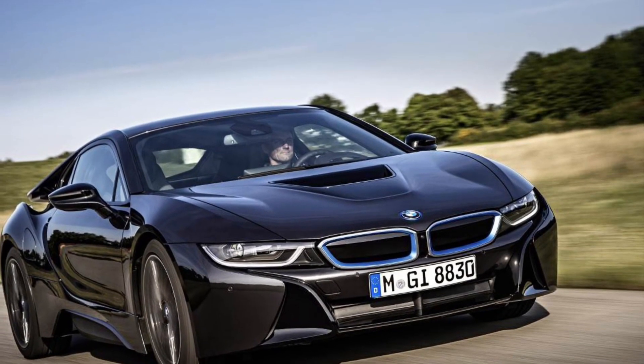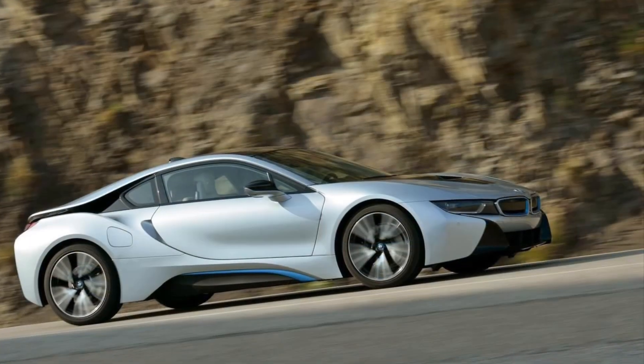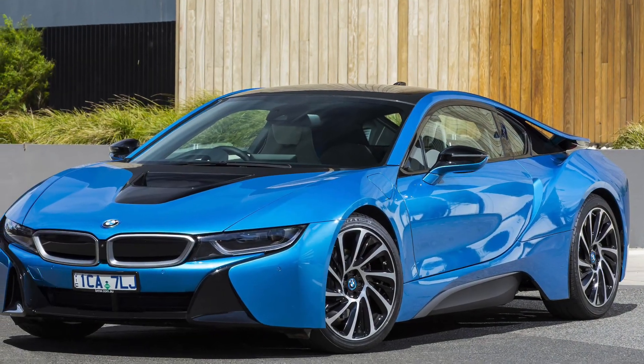Hey, what's up, car enthusiasts? Welcome back to my channel. Today, we're diving into the exciting world of the BMW i8 from 2014. Buckle up and get ready for an in-depth analysis of this futuristic beauty.